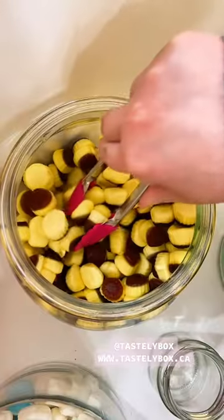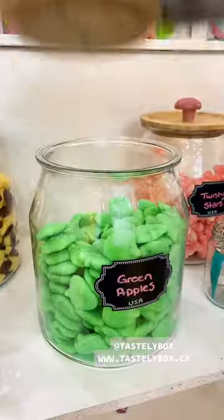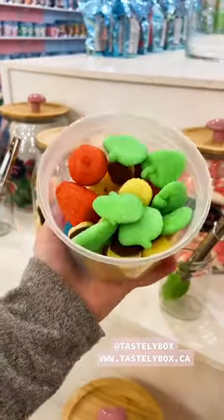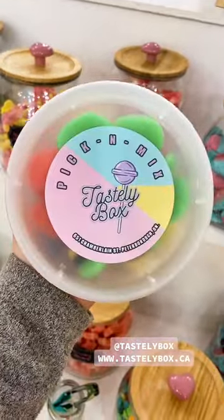We've started fairly small with 20 options, but we're going to soon expand into over 40 options so people can build their custom mixes in-store when they come to visit us. If you're local to us, make sure you pop in and give us a howdy ho, neighborino.